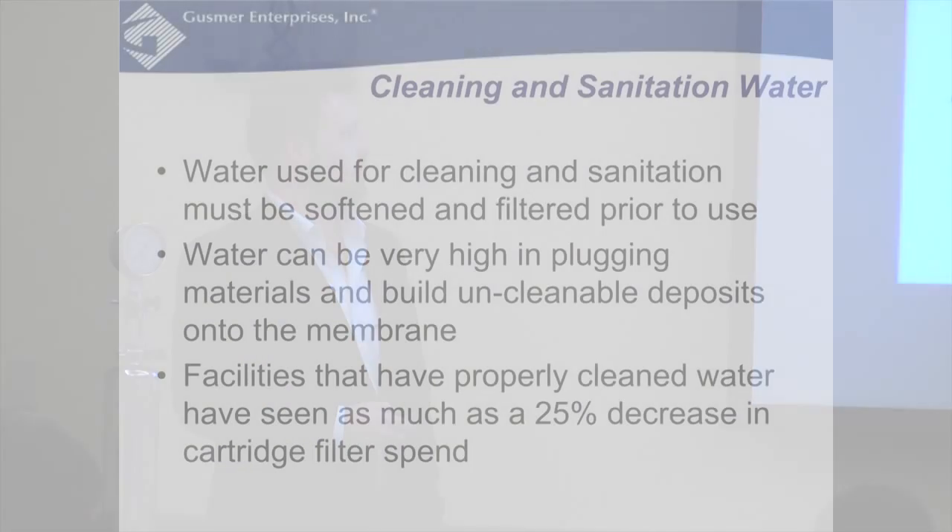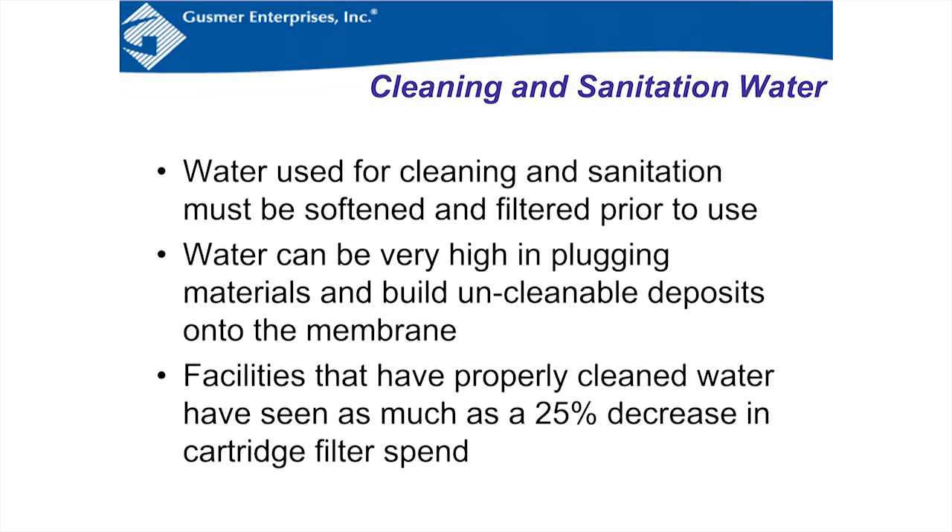Installing water softeners and a filter upstream can result in as much as a 25% decrease in total filter spend. By loading contaminants onto one dedicated water filter, you can apply specialty cleaning like citric acid rinses to that filter without disrupting bottling operations, separating that cost from wine loss and downtime.